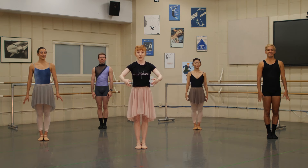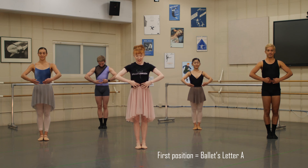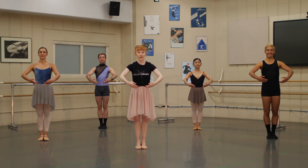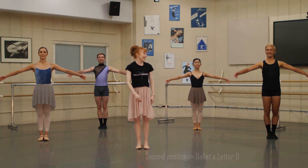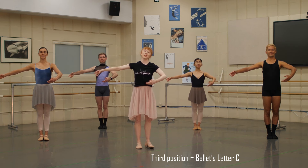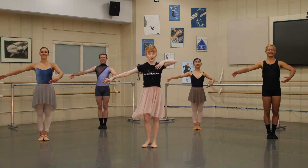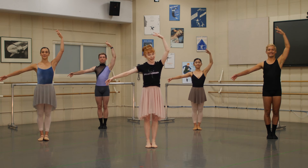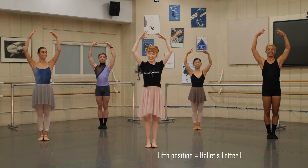Our arms are going to begin right in front of us as if we're holding a beach ball. Find your belly buttons — right there, that's where your beach ball should sit. Then our second position is wider, like you're going in for a giant hug. And our third position, one arm is crossed in front holding that beach ball — kind of like you're in a grand ballroom waltzing around. Our fourth position: one arm is up above the head and one arm is to the side. And then finally our fifth position: both arms are up above the head, like you're framing your face with your arms.